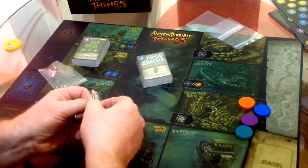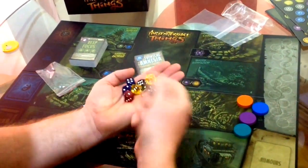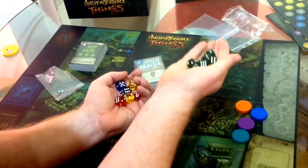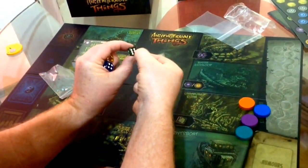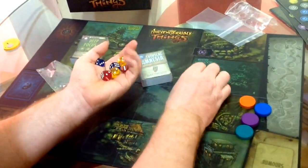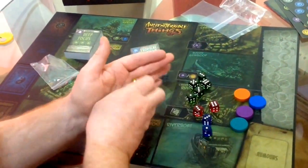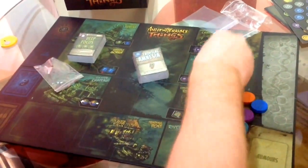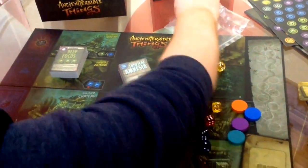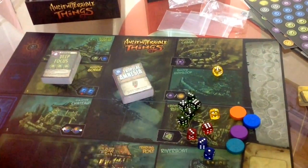The dice themselves are pretty nice - look at those, the nice clear see-through dice with proper indentations. We've got the green dice, the red dice, the blue dice, and the yellow dice. From what I can gather from a quick look at the game, you can manipulate your dice and use different numbers by getting tokens and resources and all that sort of stuff.